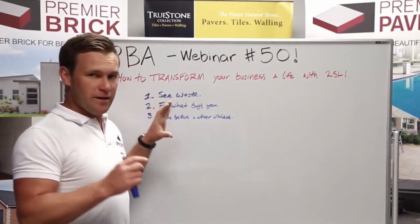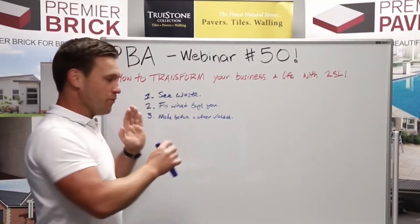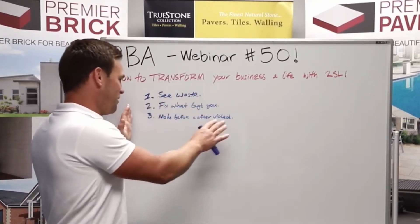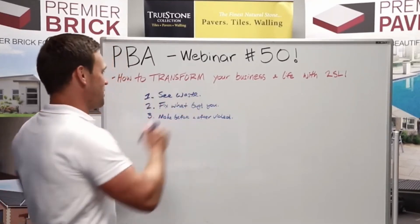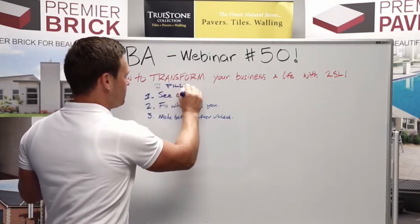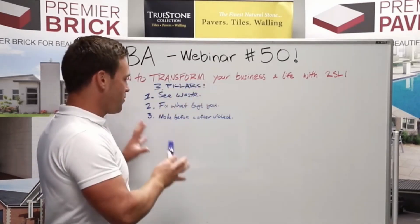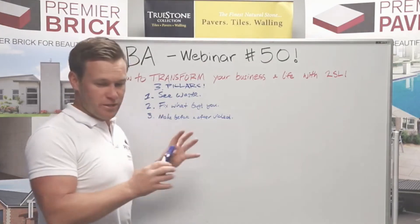Your job as a leader is to first train your people to see waste, then train them to fix what bugs them, and then train them to make before and after videos. These are the three pillars of two-second lean. So very powerful. Now, that's the first step.